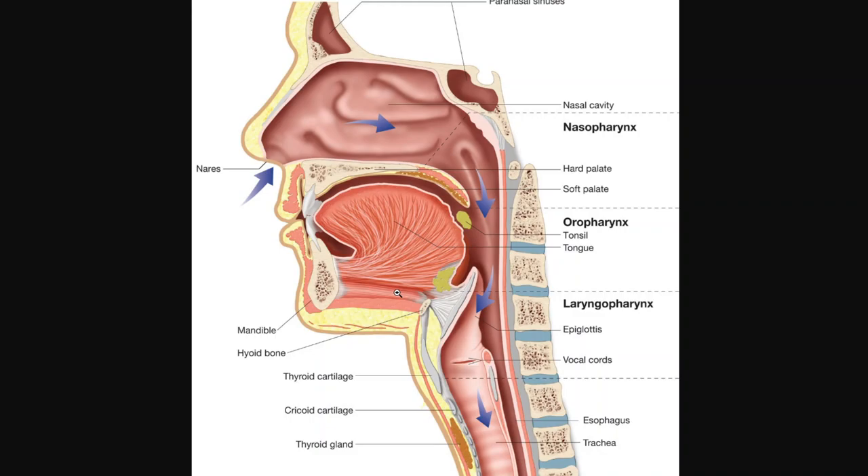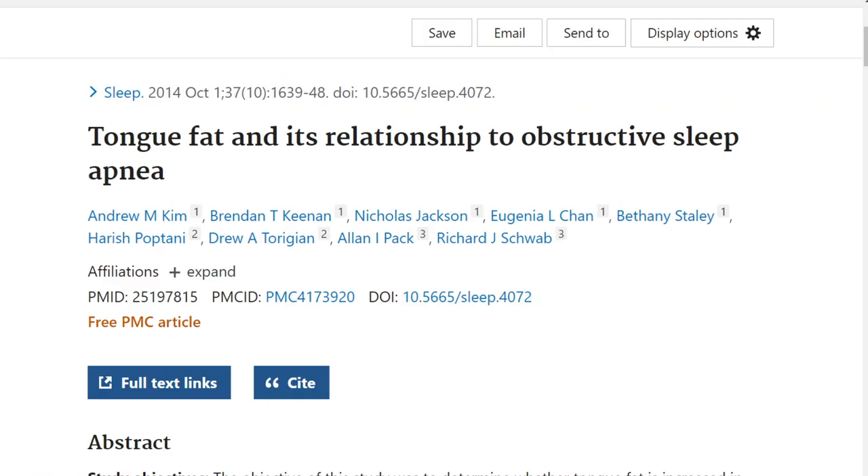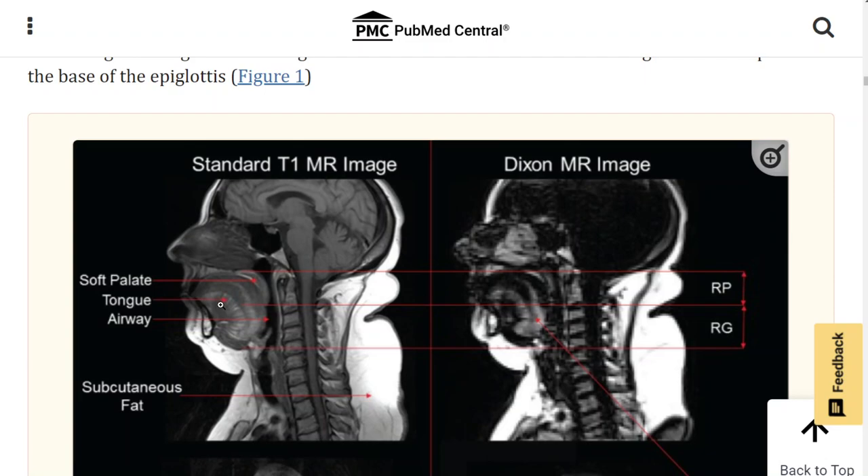As the throat gets narrower, it becomes more likely to obstruct through what's called the Bernoulli principle. This was shown in a 2014 study using MRIs on obese people with sleep apnea, examining fat deposition. You can see a lot of fat in the tongue — it's quite large, pushing the chin down under the jaw and pushing up along the airway, narrowing it so it's harder to breathe.